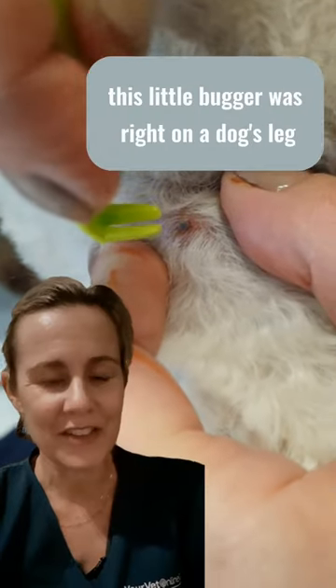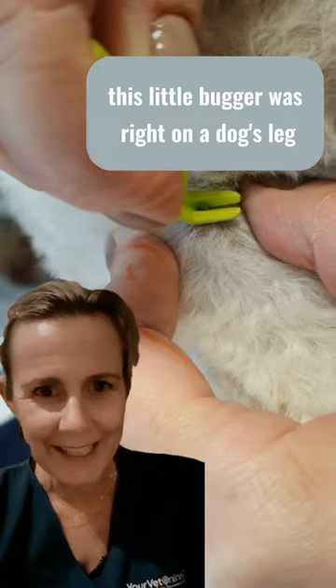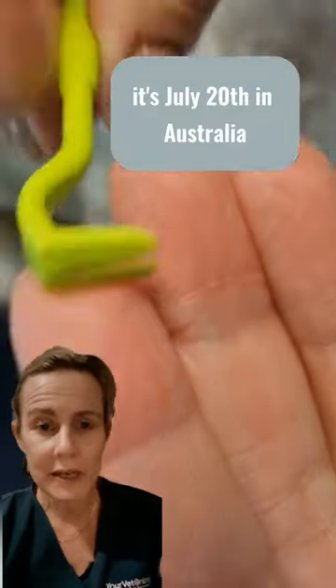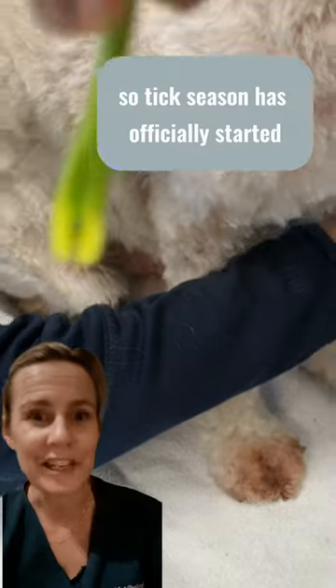Look what I found! This little bugger was right on a dog's leg. This dog had just been in its backyard. This is a paralysis tick. It's July 20th in Australia, so tick season has officially started.